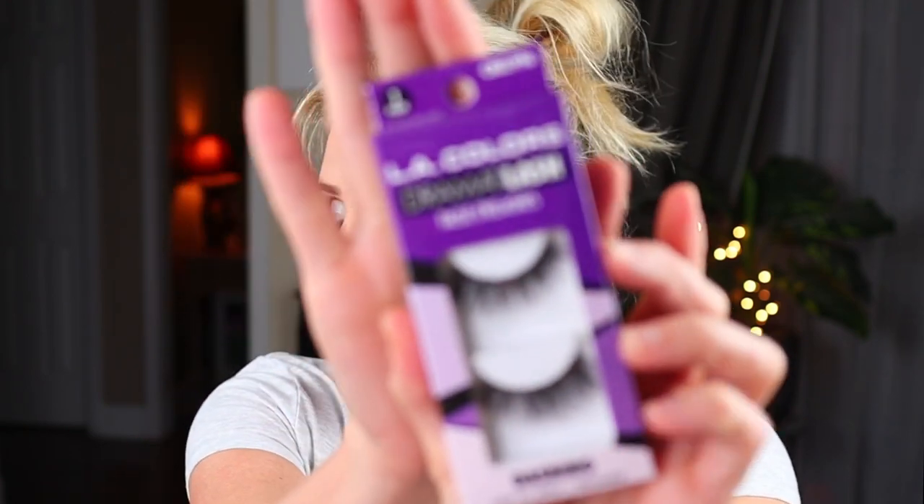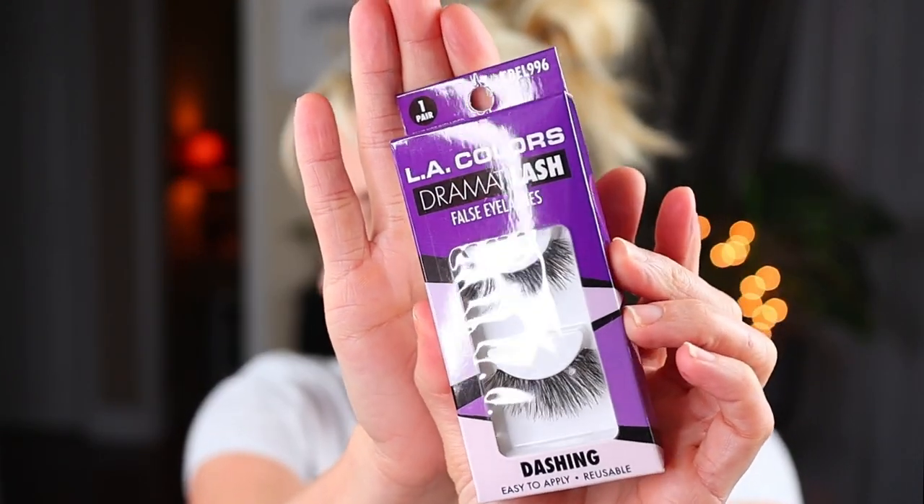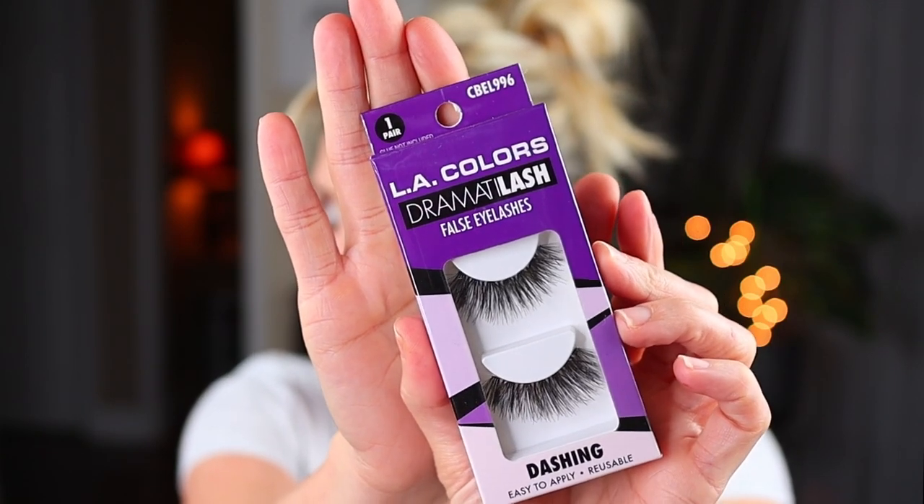So LA Colors had some new eyelashes and there were four different types and I bought some of each. The first one I bought, these are like the most dramatic. These are the LA Colors Dramatilash False Lashes in the style Dashing. These do not come with glue, but that is okay because I have got glue. They look really nice and dramatic. I actually bought three pairs of these — two for me and one for a future giveaway.